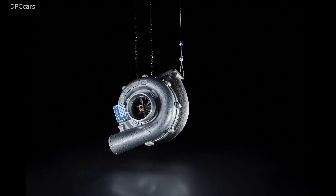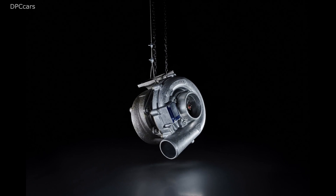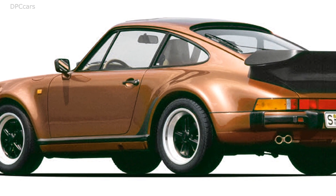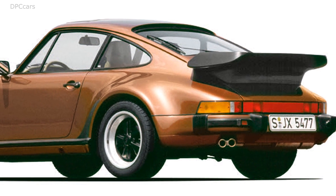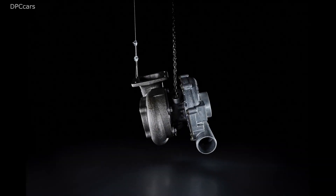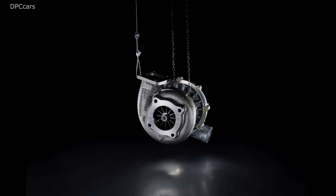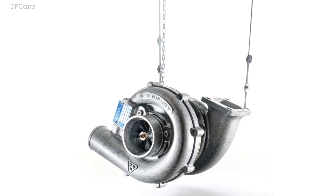Porsche 911 turbo, aka 930. Even the turbocharger of the 1974 ancestor had an exhaust gas overpressure valve — a wastegate — something that was previously only familiar from racing cars. With a maximum boost pressure of 0.8 bar, it developed 260 horsepower, but the thrust kicked in somewhat abruptly at 3,500 rpm.